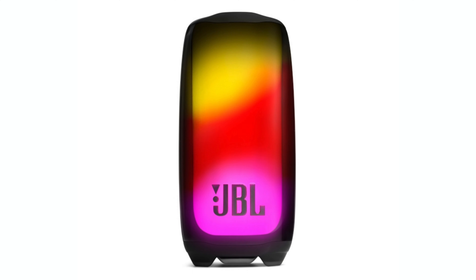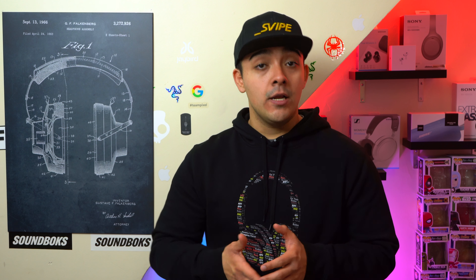At first glance the Pulse 5 looks identical to the Pulse 4, but personally I'm very excited for the Pulse 5 because it's going to have an all new speaker setup. Specifically, it's going to have a larger downward firing passive radiator which means more bass, a dedicated woofer for the mids, and a tweeter for the highs.